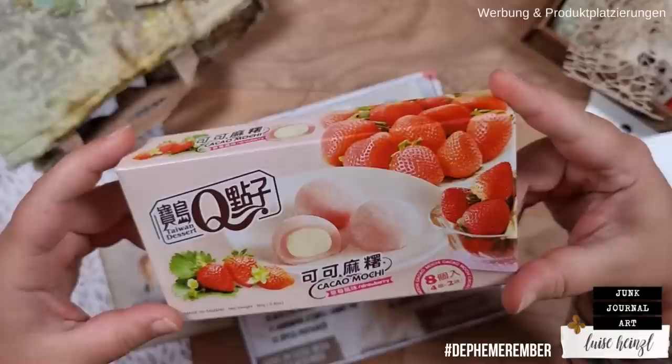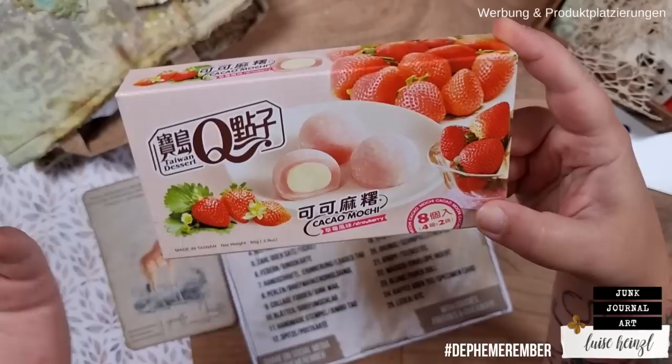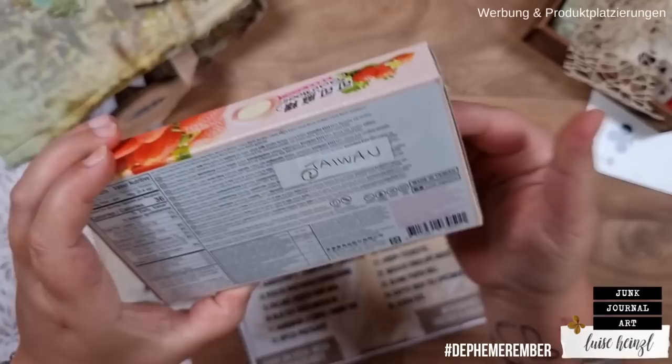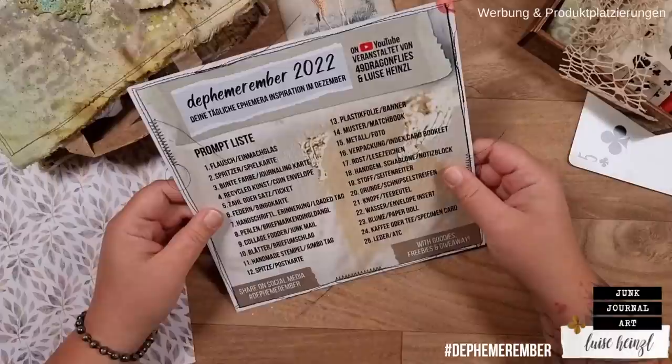Strawberries for me are really fine if they are pure strawberries, so I'm totally not sure what I will think about this little snack here. It says Kakao Mochi — I really don't know what that shall be. This snack comes from Taiwan and I'm really excited about this, but we will save that for later so that we can start with our project for today.